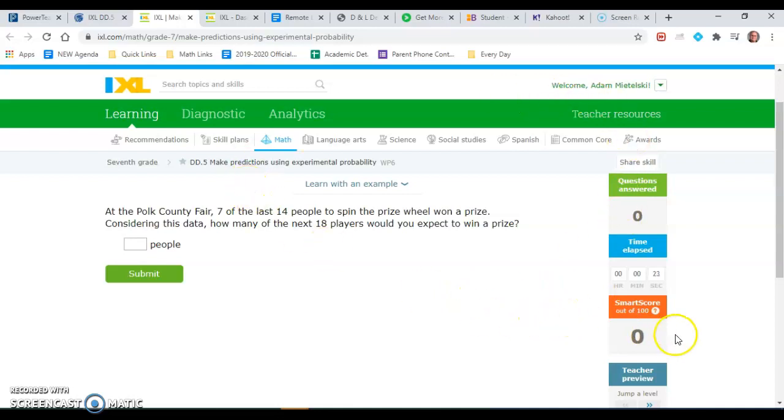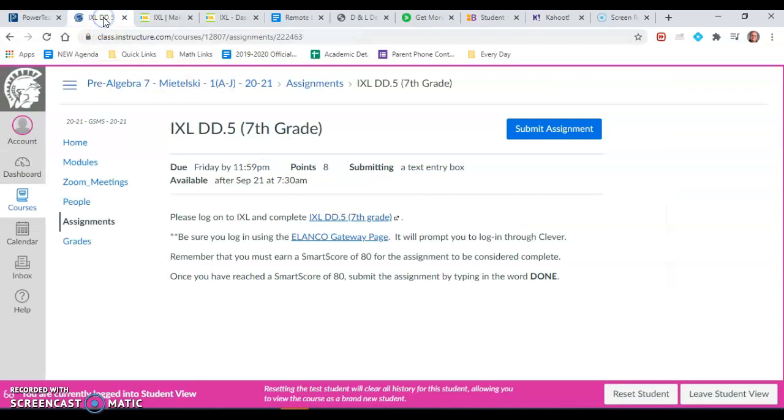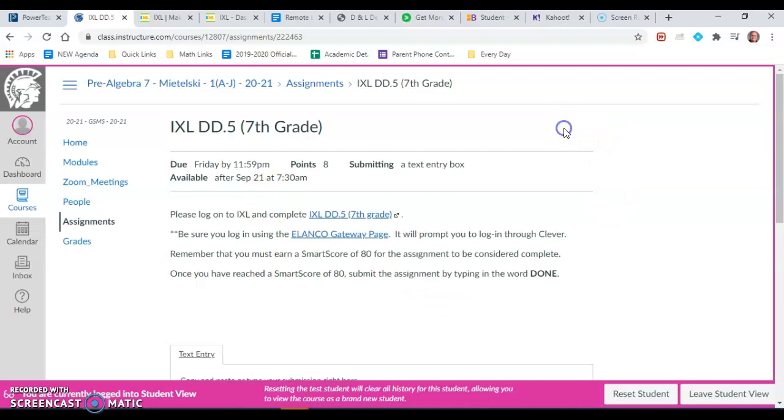It's not just enough to earn that 80 and call it quits. You have to notify me that you've completed that assignment. So you will go back to the assignment in the Spartan learning portal and click on submit assignment.